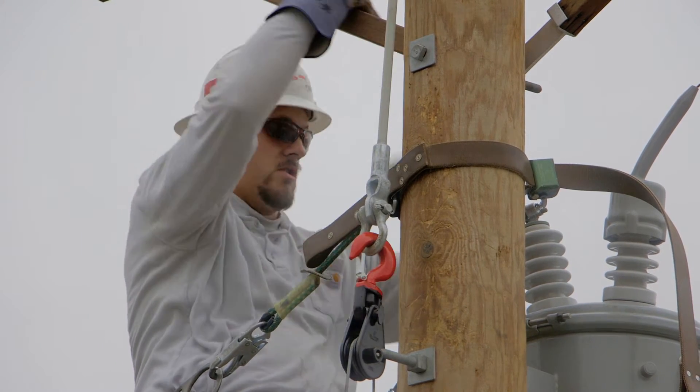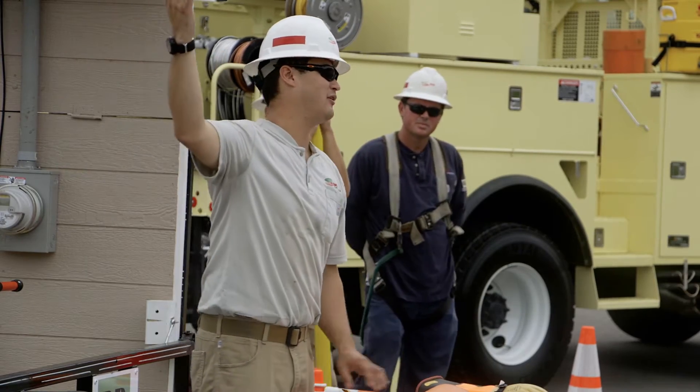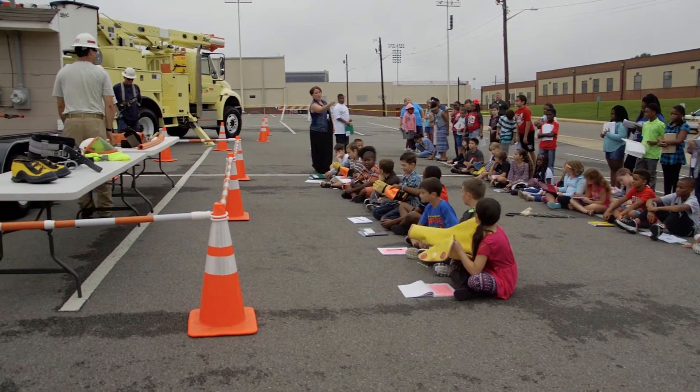Our guys go through their tools, go through the training of whatever it is — the safety demonstrations, understanding how to be safe around electricity, what tools they use to climb the poles to connect the electricity or connect the fiber — and really answer whatever questions the teachers or the students have to guide in that direction of whatever they're teaching for right now.